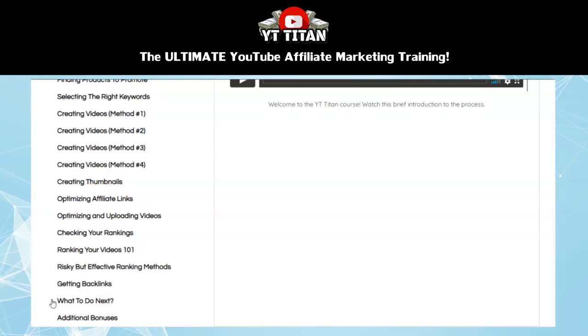Then the next section is about what to do next. This lesson shows you some strategies to get the most out of the methods you've learned so far, and how to continue scaling up your results and creating long-term success using these methods. Finally, there are some additional bonuses included with the course. This includes click-through rate boosting titles that you can use to make your videos more clickable and improve your video's performance, as well as a guide for perpetual growth that offers additional strategies for scaling up your results and creating a thriving long-term business.